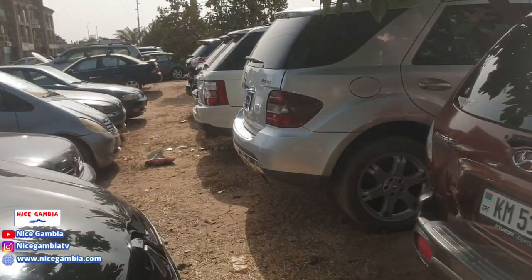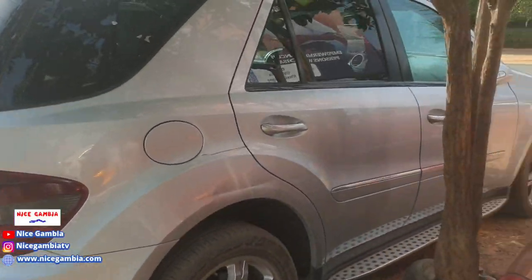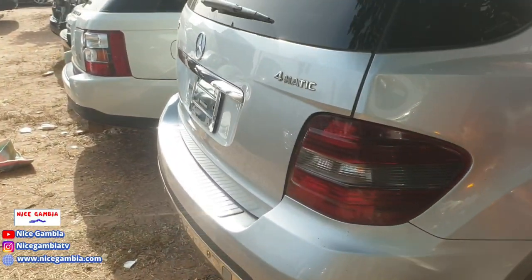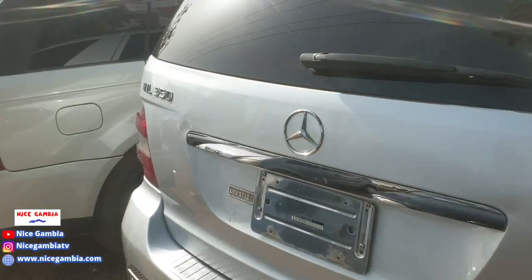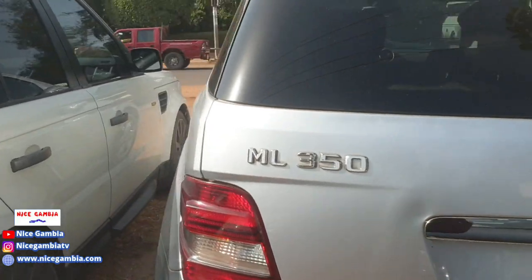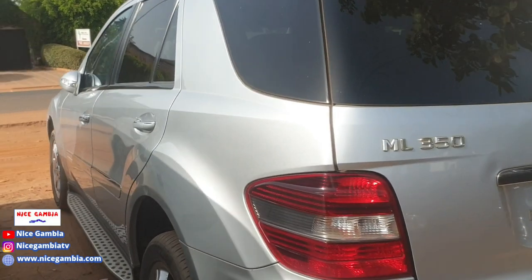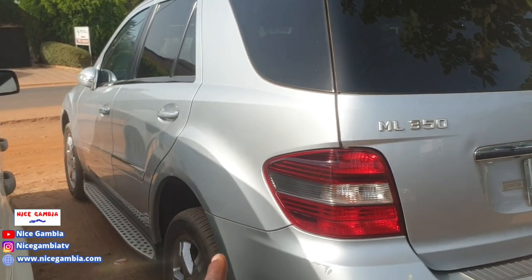Over here you have a Mercedes, automatic — a lot of people like this car. It's petrol, automatic, an ML 360. How much is it going for? 350,000.